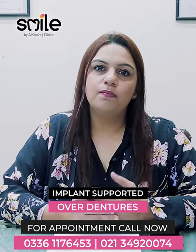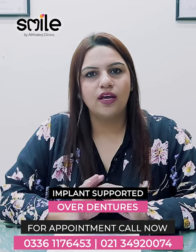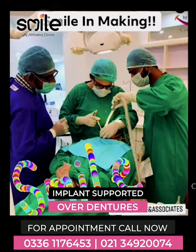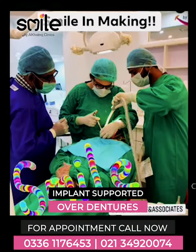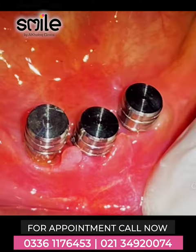At some times, patients who come for implants have a mouth where the bone is completely deteriorated. In such cases, the life savers are implant-supported overdentures. We put implants in the form of pillars, and they work as a support structure for the dentures.